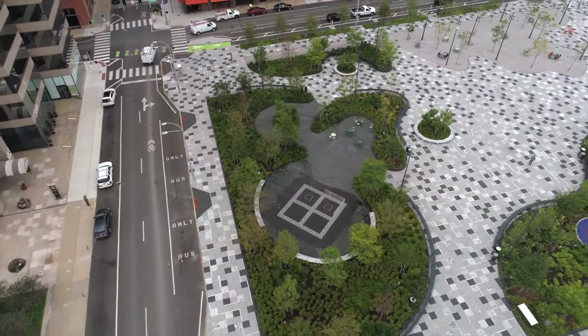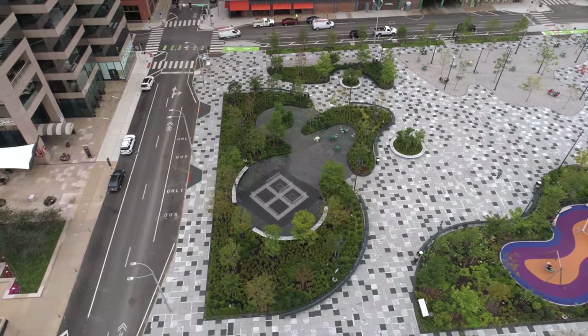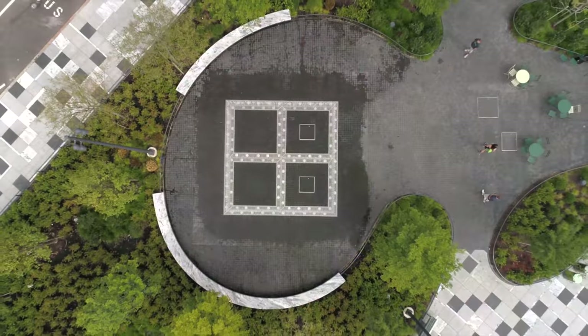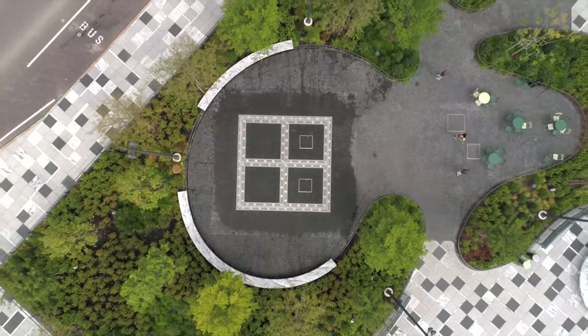Thanks to the City Arch River project, Keener Plaza underwent a significant transformation that now features a large event lawn for concerts, an extensive playground, and a unique splash pad area for kids and kids at heart.